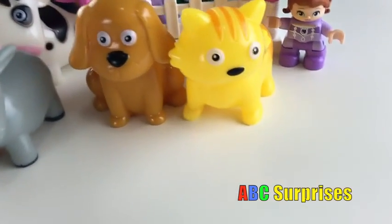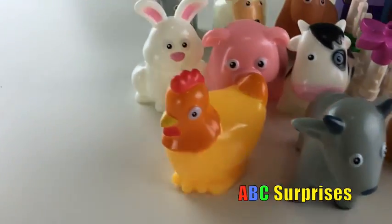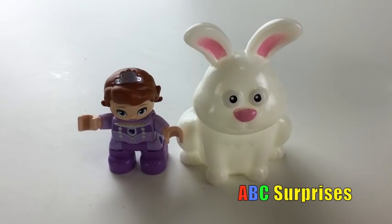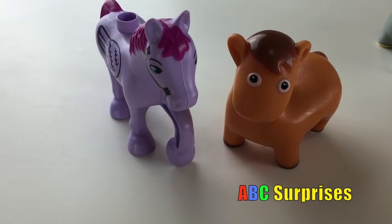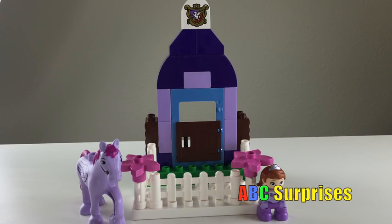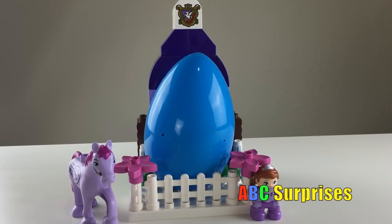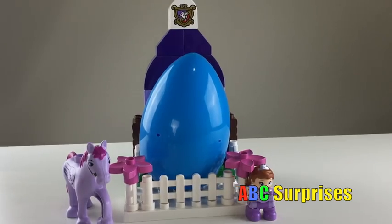Which one's your favorite animal? Mine is a rabbit! Mine is a horse, of course! What's that? It's an egg surprise! Let's open it!